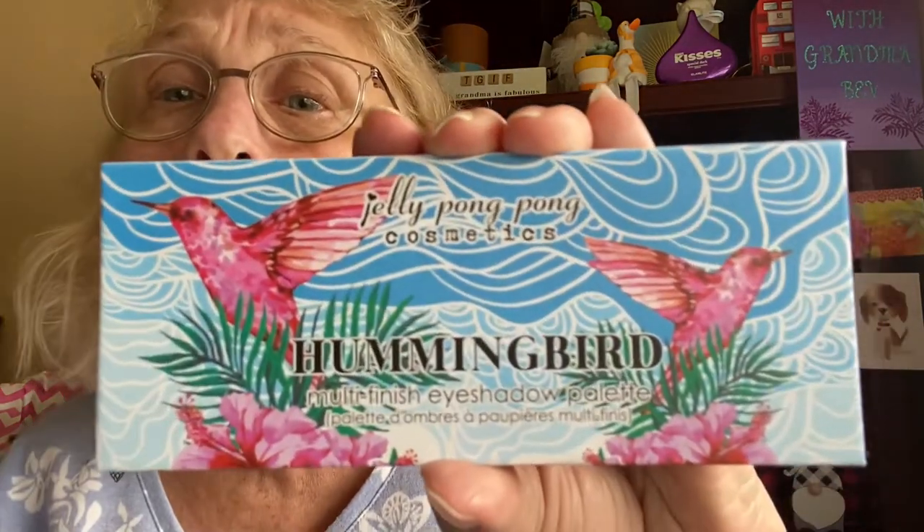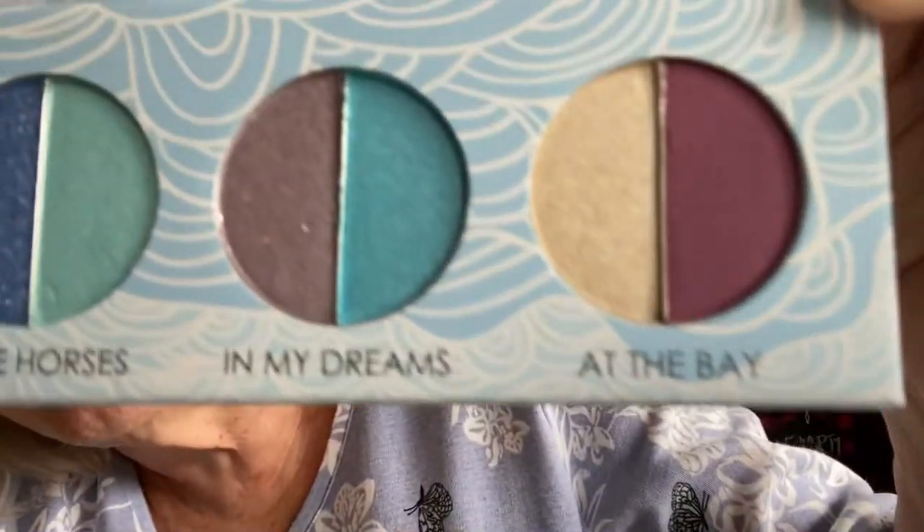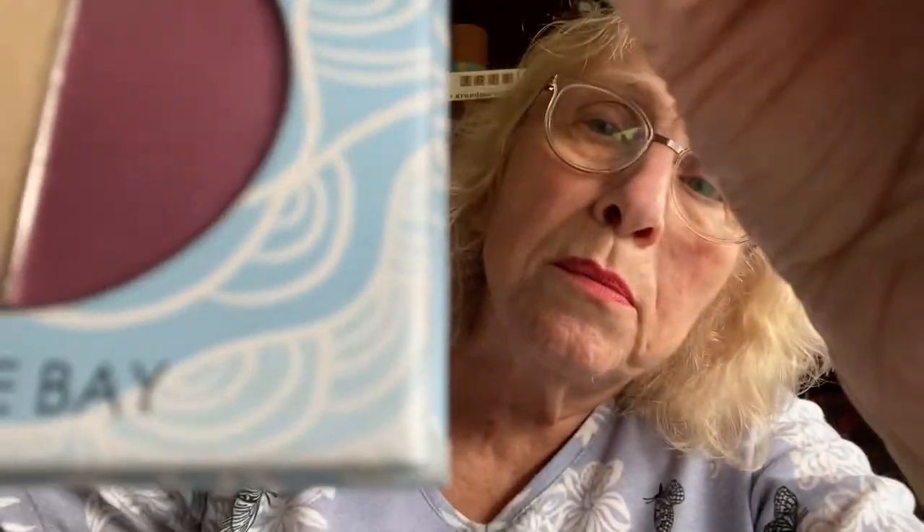And the final thing is — well, this should be the palette. It's a Jelly Pong Pong Cosmetics Hummingbird Ocean Dreams. Ooh, pretty — look at that. Hummingbirds. It's a Matte Finish Eyeshadow Palette. It looks shimmery to me. Look at those colors. Isn't that pretty? Sometimes I wish I still wore makeup. So that is what comes with it.